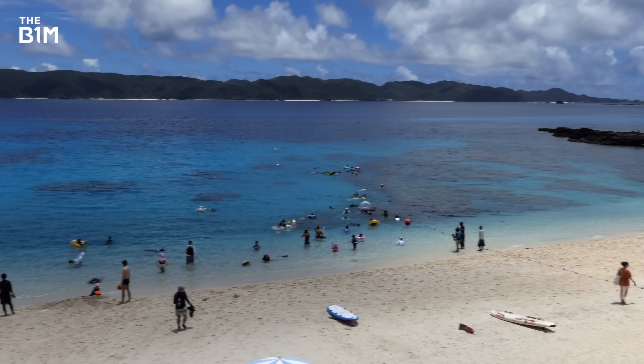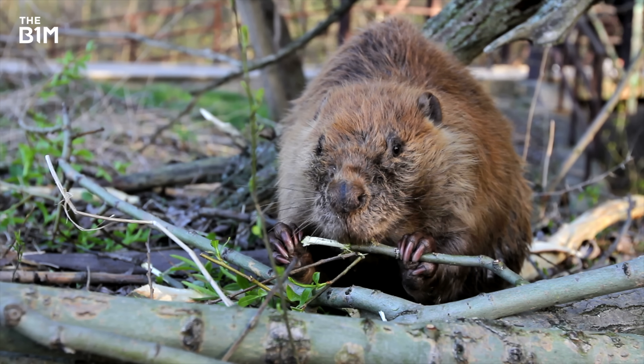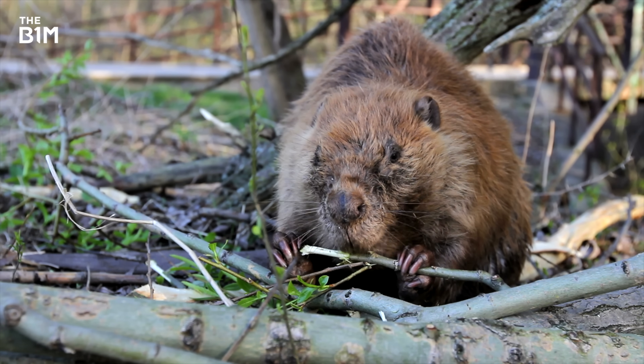So next time you're on a sunny beach holiday or walking past a beaver dam, you never know — you could be just the other side of some of the most pioneering engineering this planet has ever seen.